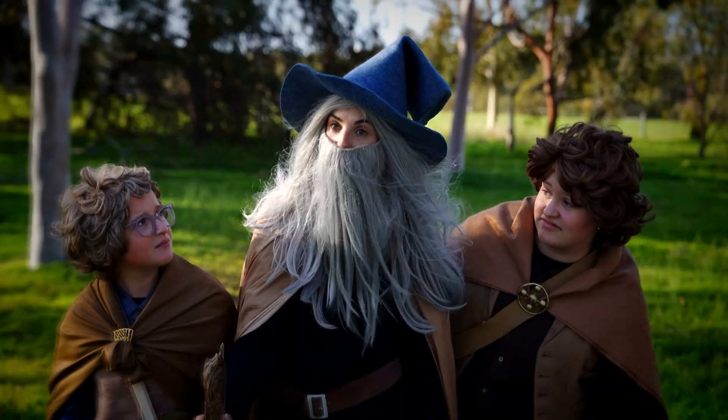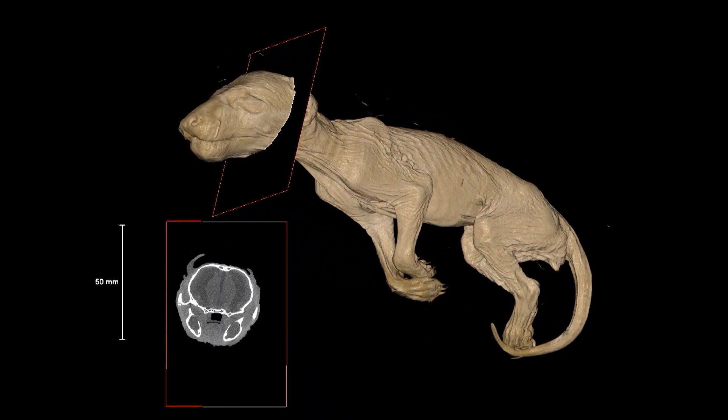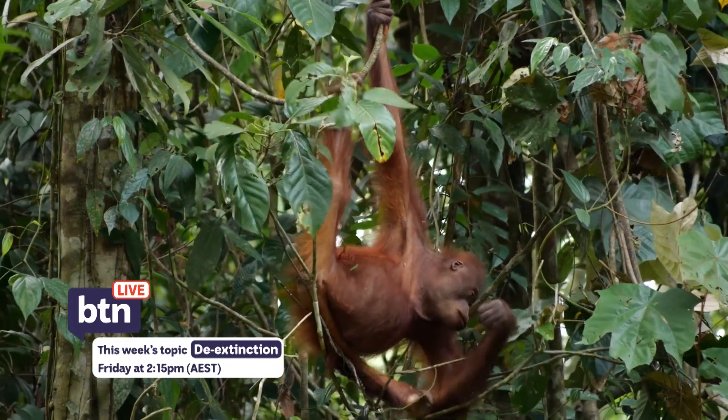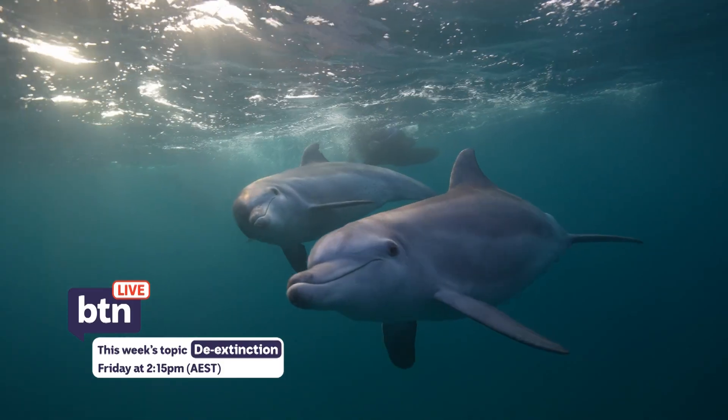Yes, thank you Gandalf. Others say we should bring back species that we helped send into extinction. And thanks to things like climate change and habitat loss, species extinctions are happening faster than ever. Some reckon it might be good to have a back-up plan.